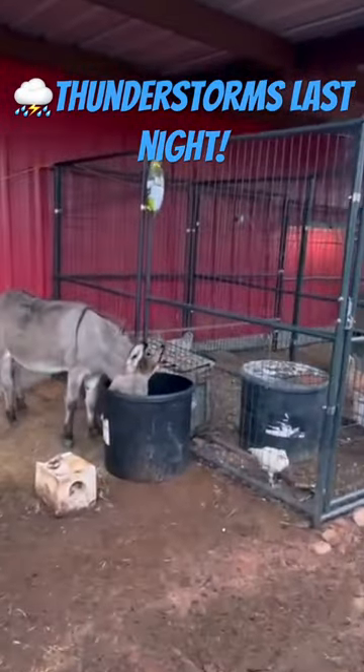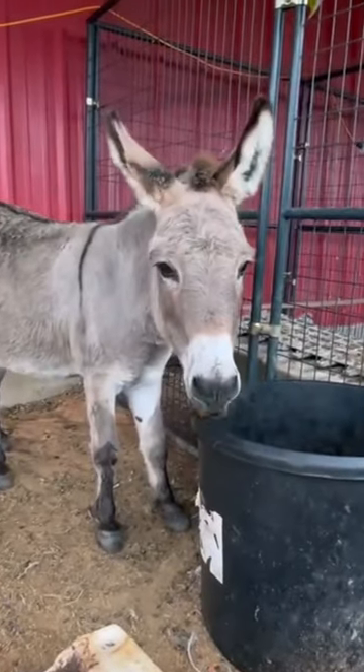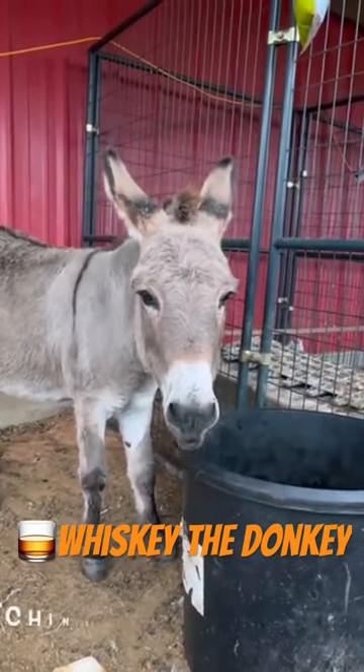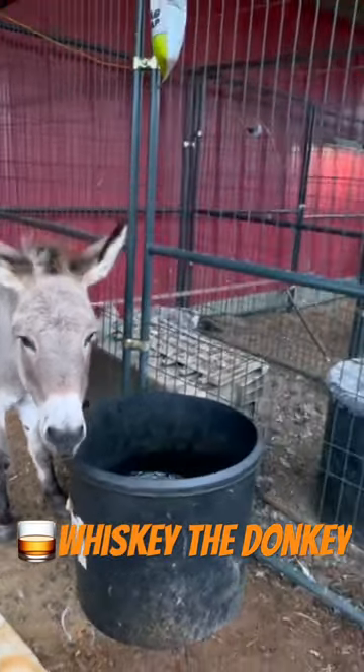So last night we had a thunderstorm, but all the chickens are fine. Don't worry. See Donkey? He's so cute. He's fine, too. So they're underneath the lean-to. They have shade, water, food, and some ample space that wasn't much needed for them.